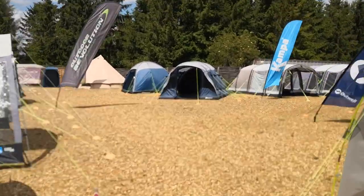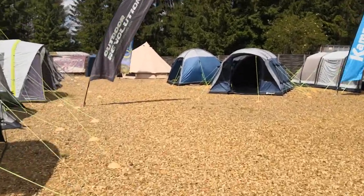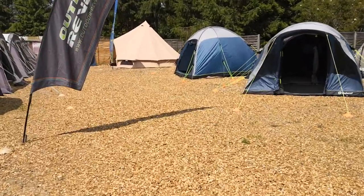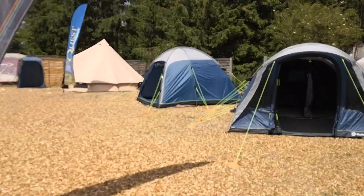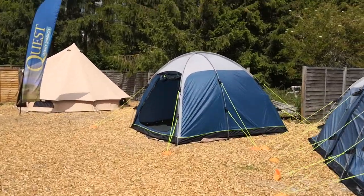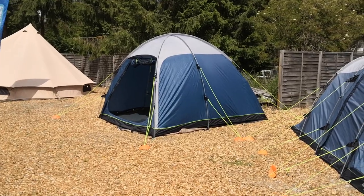Here we are again, Gary here from Cross Camping, crosscamping.com, to have a little chat about the Outwell Arizona 300 — the new or updated style tent for 2019.